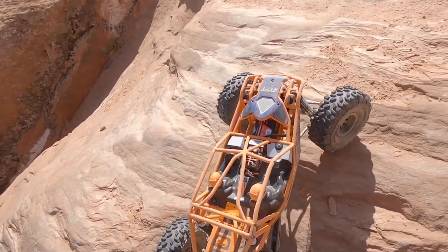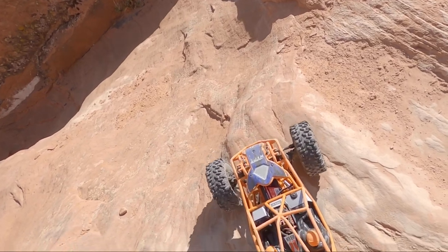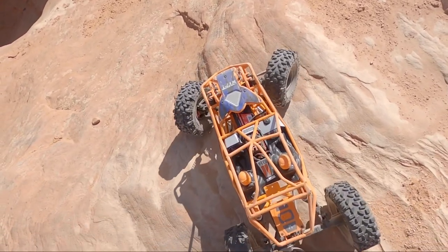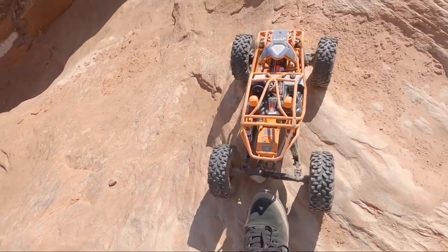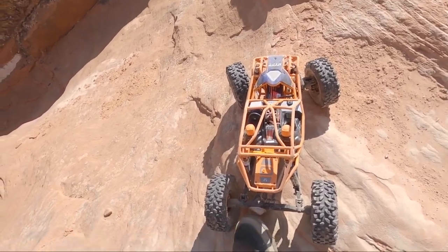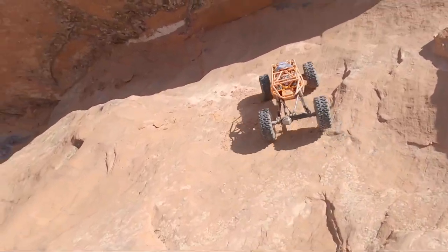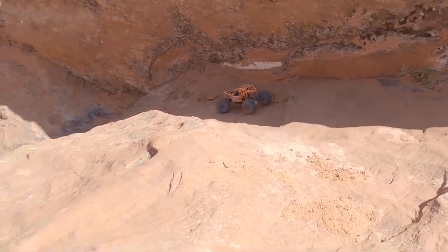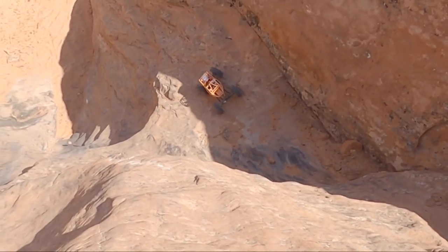Let's see if we can get a view from the top. So one thing a couple guys have asked about is how it crawls - let me show you. It's a non-sensorled brushless system so it cogs really bad, so it is absolutely not a crawler. But it goes fast so it makes up for that - it's a rock bouncer, not a rock crawler.